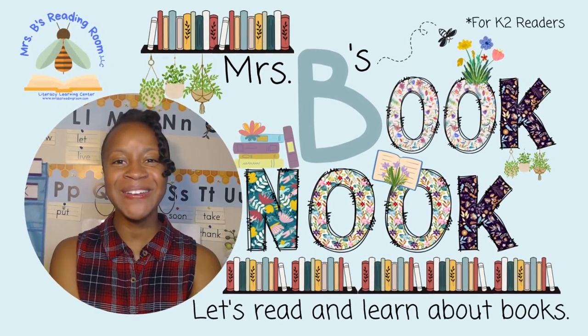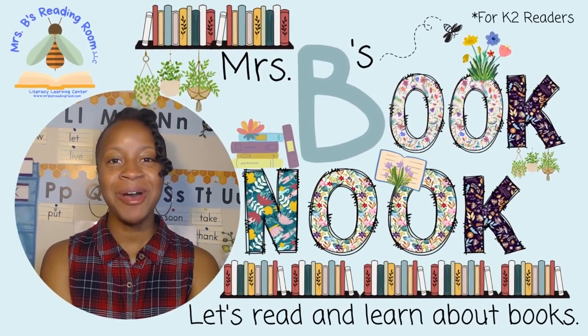Hola, bonjour, mambo, hello. It's me Mrs. B and welcome to Mrs. B's Book Nook.